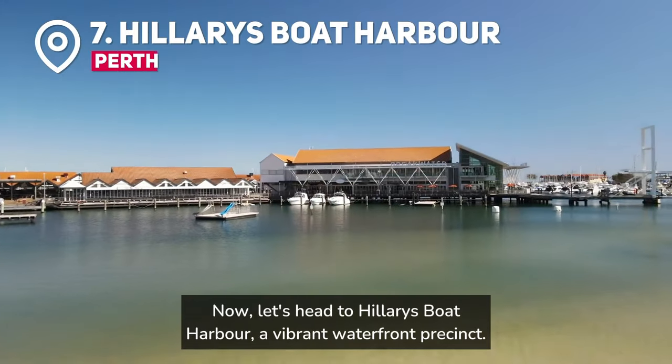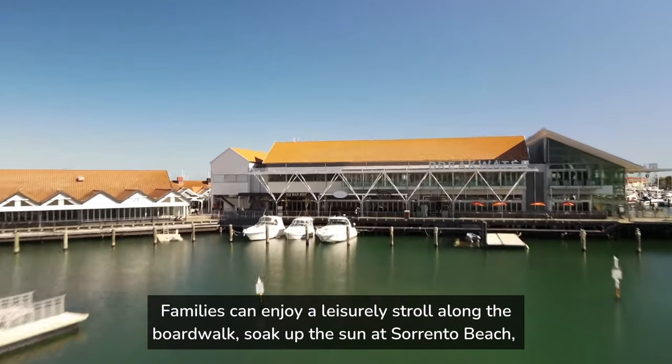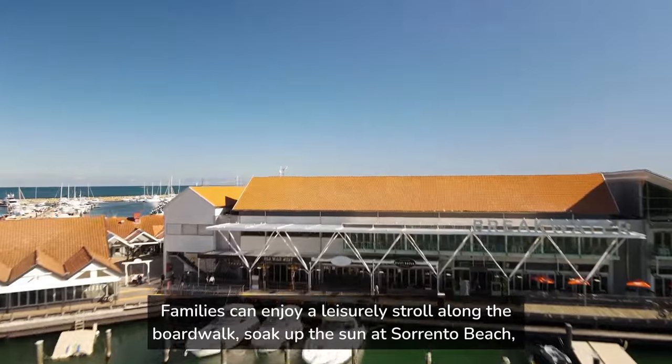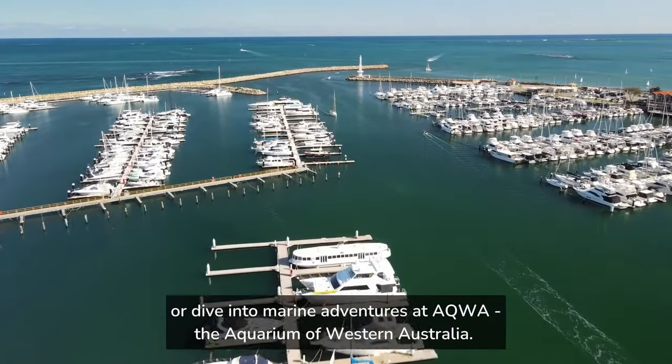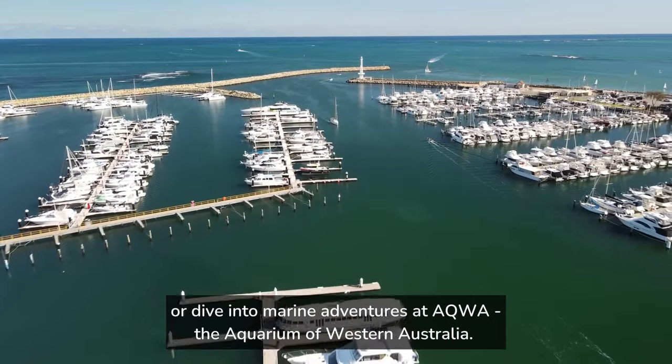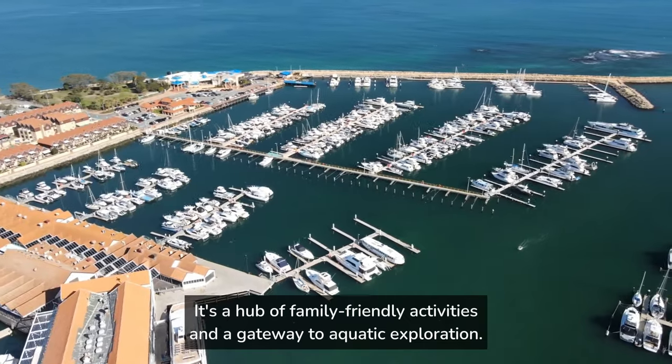Now let's head to Hillary's Boat Harbor, a vibrant waterfront precinct. Families can enjoy a leisurely stroll along the boardwalk, soak up the sun at Sorrento Beach, or dive into marine adventures at the Aquarium of Western Australia. It's a hub of family-friendly activities and a gateway to aquatic exploration.